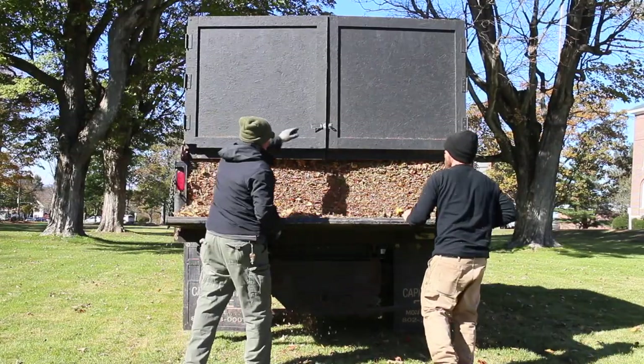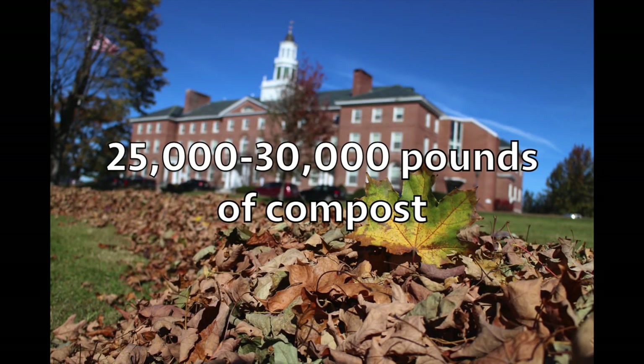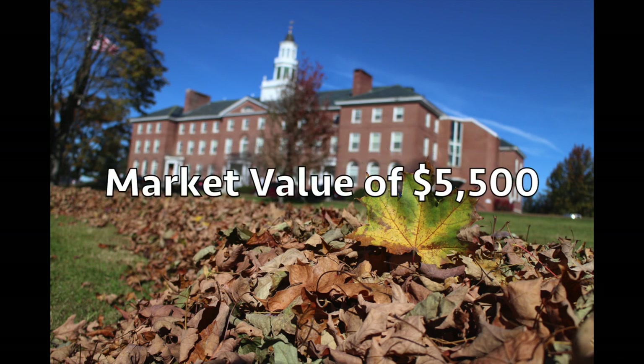By adding the food waste to the 50 to 60 tons of leaves we collect, we can create approximately 25,000 to 30,000 pounds, or 12 to 15 tons, of nutrient-rich compost. This much compost has a market value of $5,500.